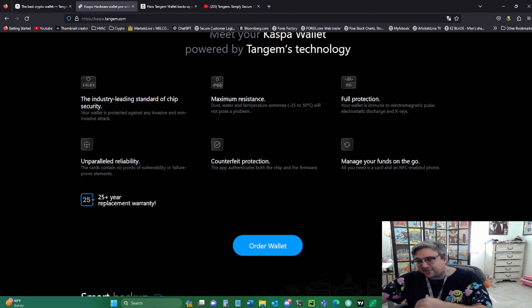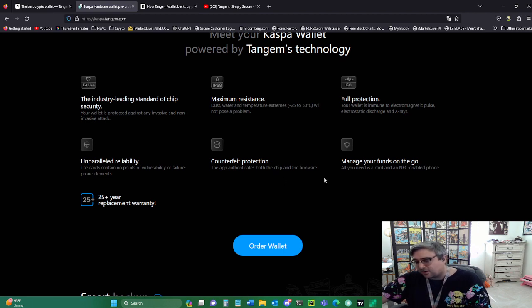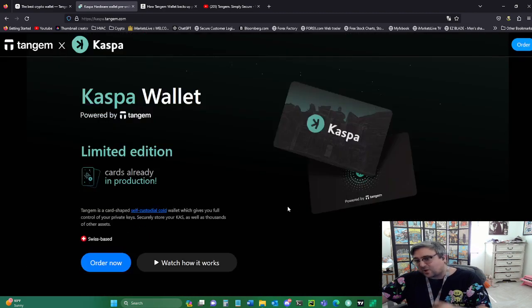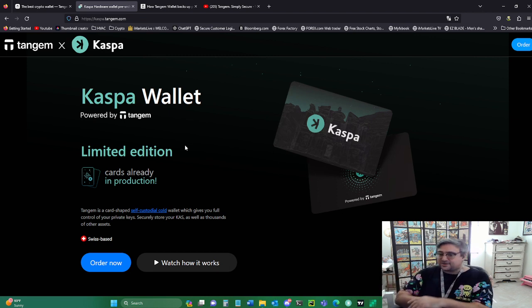We advise cryptocurrency holders against using the seed phrase for backup. We have left the seed phrase option for those who would like to stick with their habitual recovery method. I personally don't go for the seed phrase option because it is less safe — if somebody gets access to your seed phrase, that's it, you're done. That's why I like Tangem so much.